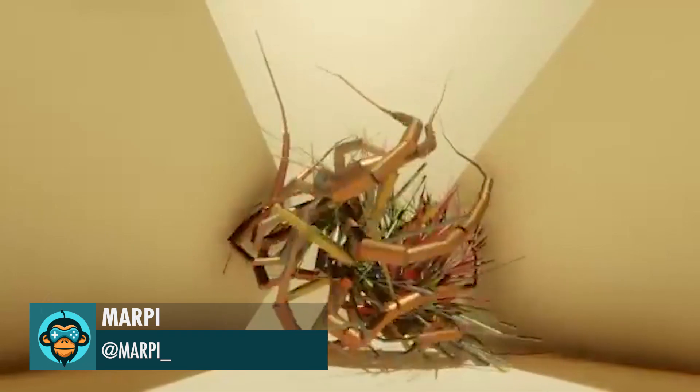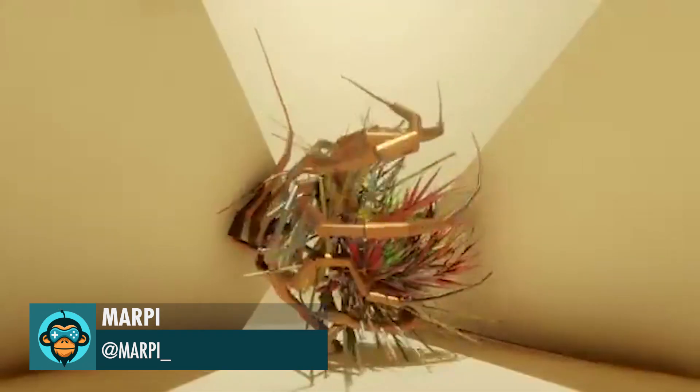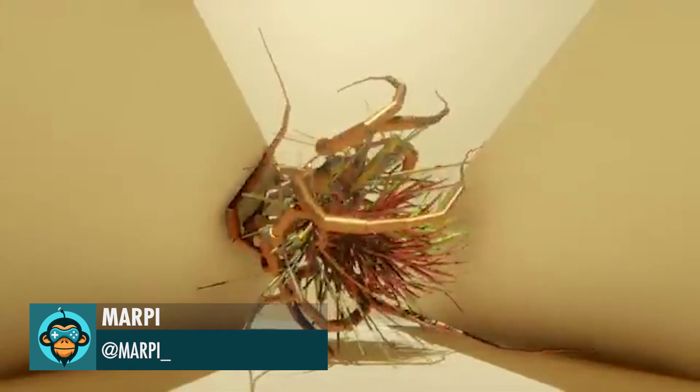Leading off, Marpy calls her Mishka a digital performer. I call it Cthulhu Dance Party Time!